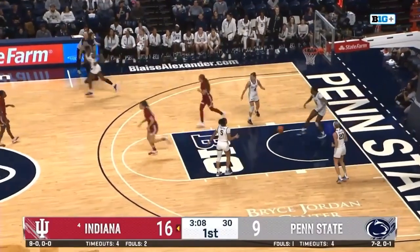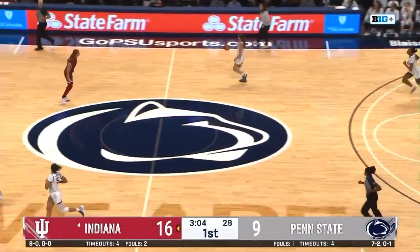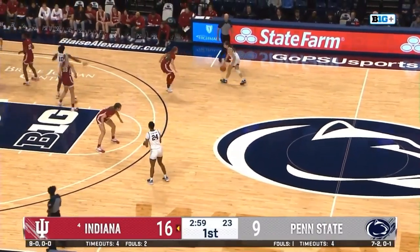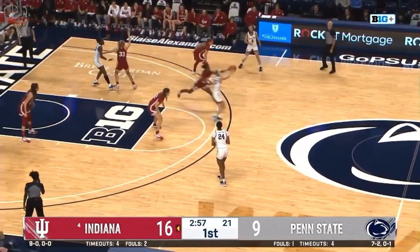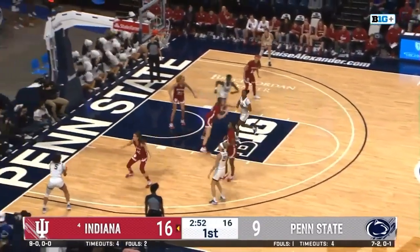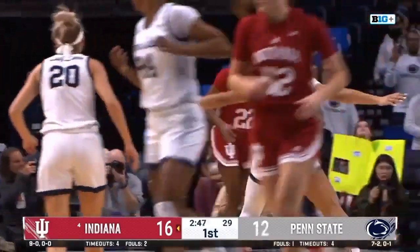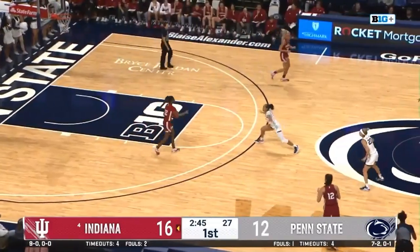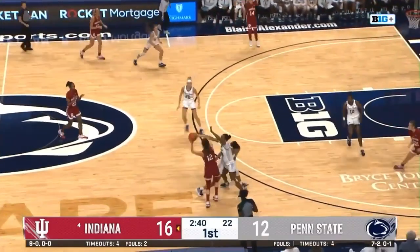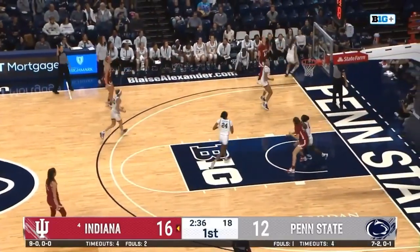This time the rhythm finds Lily Meister down low — she gets the layup up and in. Good response to the three. When players put the time in the gym, coaches have no problem with their shot selection. Marisa up top into the corner — there's a three from Kapanis. Penn State's got two in a row. Penn State is a 34% from deep team this year. Those shots are going to have to fall tonight if Penn State wants to have a chance in this one.